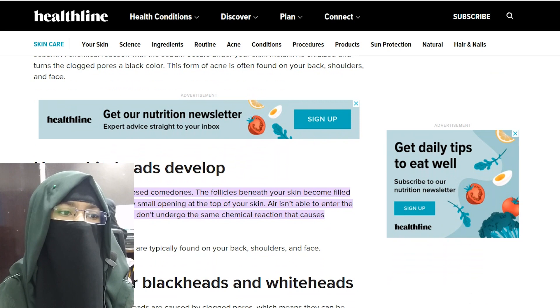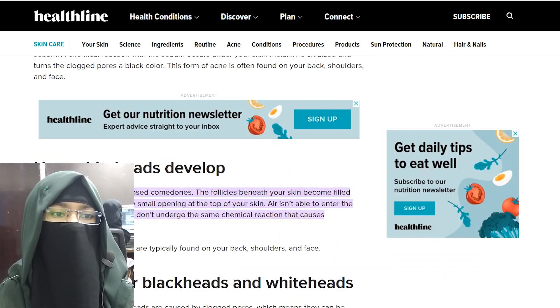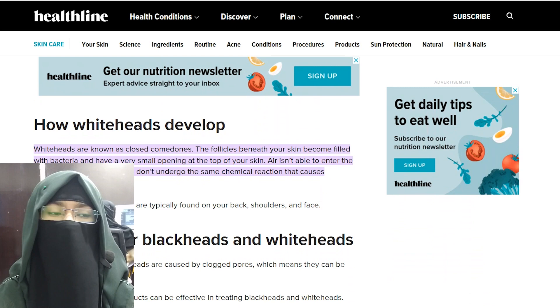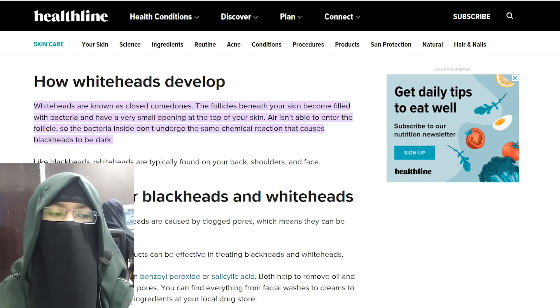How whiteheads develop: Whiteheads are known as closed comedones. The follicles beneath your skin become filled with bacteria and have a very small opening at the top of the skin. The air is not able to enter the follicles, so the bacteria inside don't undergo the same chemical reaction that causes blackheads to turn dark. Like blackheads, whiteheads are typically found on your back, shoulders, and face.